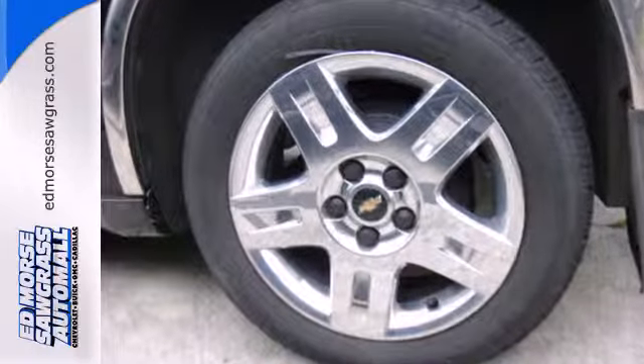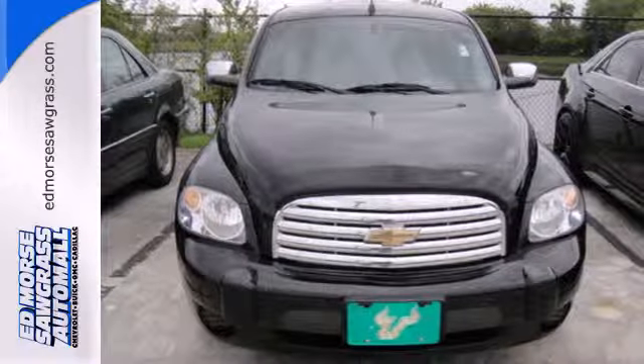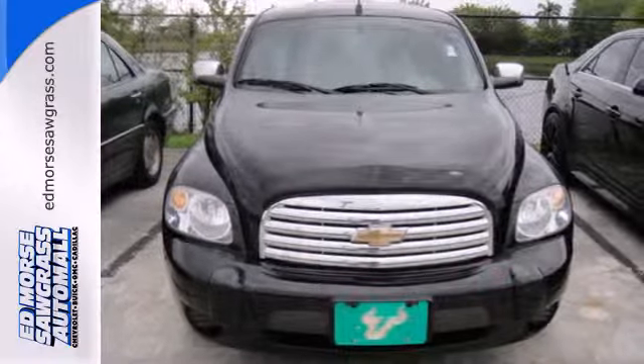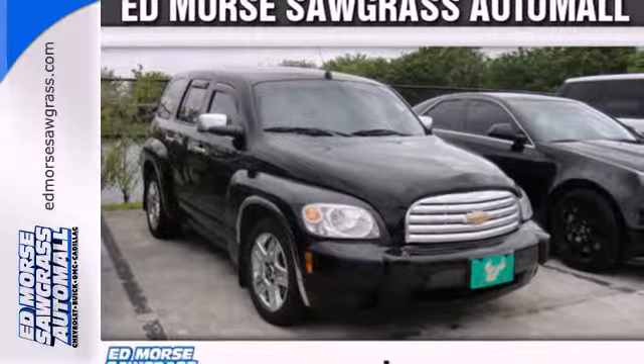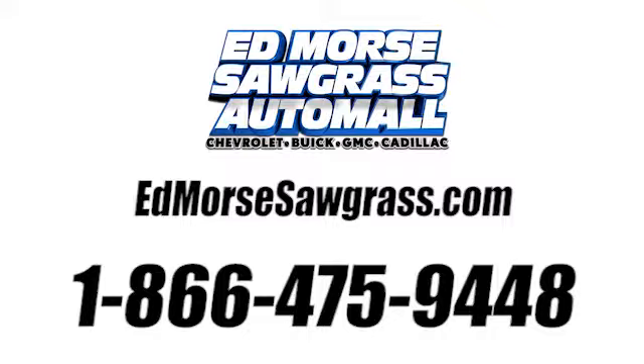This HHR blends the best qualities of a wagon, car, and SUV in a stylish, spacious, and versatile package, second to none in its class. Come on in today and see it for yourself. Call us today at 1-866-475-9448.